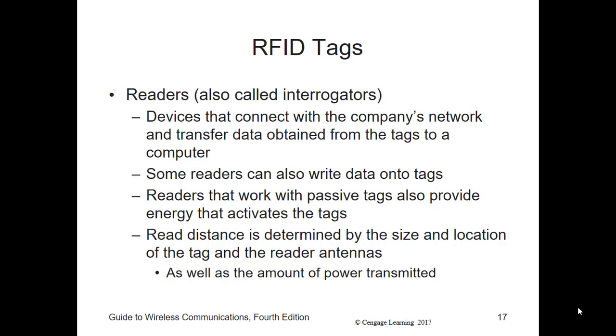In addition to interfacing with tags, RFID readers, or integrators, connect to the company's network and transfer the data obtained from the tags to a computer. Some readers can also write data on the tags. Readers that work with passive tags also provide the energy that activates the tag. The read distance is determined by the size and location of the tag and reader antennas, as well as the amount of power being transmitted. Reader specifications are generally limited by regulations in different countries that specify how much power can be transmitted in each frequency. It's important to keep international standards and regulations in mind when designing an RFID system, especially when used to identify products worldwide. These are generally available from the ISO and EPC Global.